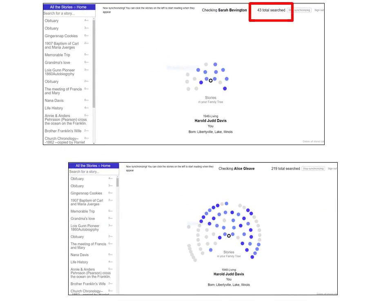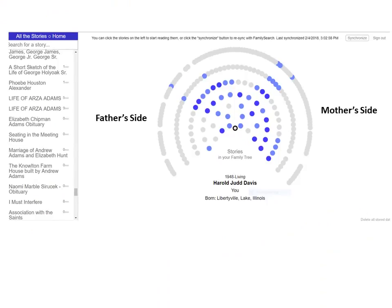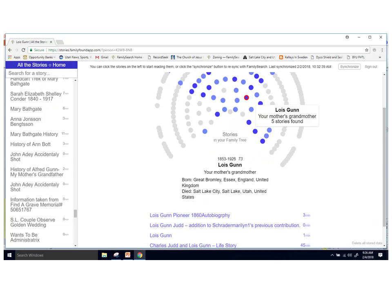It usually takes a few minutes to search for all your ancestors' stories. Finally, with all the stories in one place, you can excitedly learn more about your ancestors. In the fan view, your mother's and father's sides are shown — the darker dots have more stories attached. On the left is a listing of all the stories, with the length of each story noted by the approximate time it would take to read.